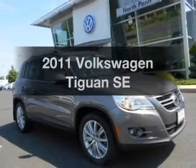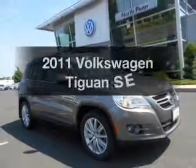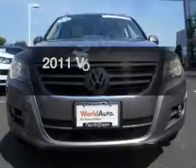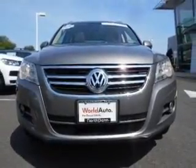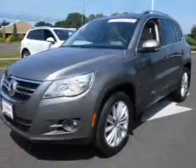Presenting the 2011 Volkswagen Tiguan — this is the set of wheels you've been looking for, with an efficient four-cylinder engine. The powertrain includes all-wheel drive, driven by a six-speed automatic transmission.